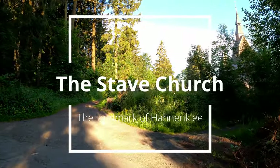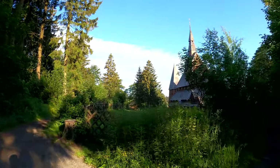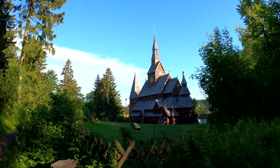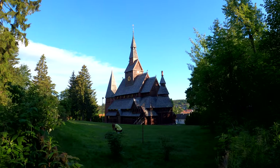The Lutheran Gustav Adolf Stavechurch is a stave church situated in Honinkli, a borough of Goslar in the Harz Mountains, Germany. Honinkli became a state-recognized climatic spa in 1882.